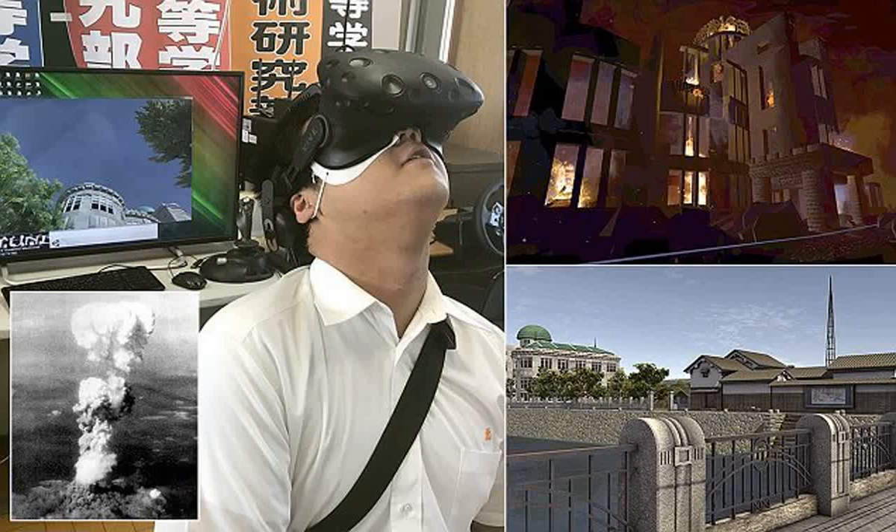Wearing virtual reality headsets, users can take a walk along the Motiyasu River prior to the blast and see the businesses and buildings that once stood.